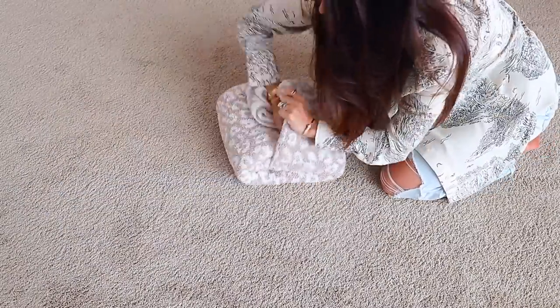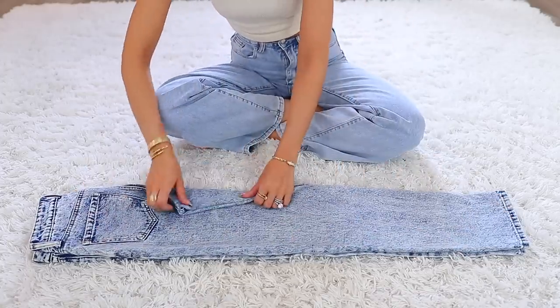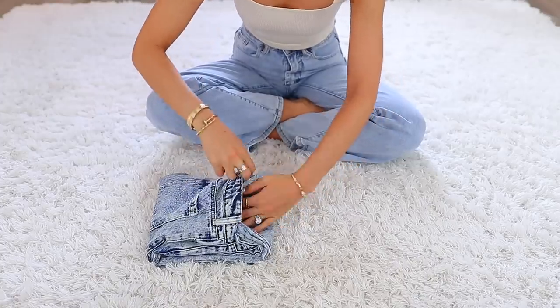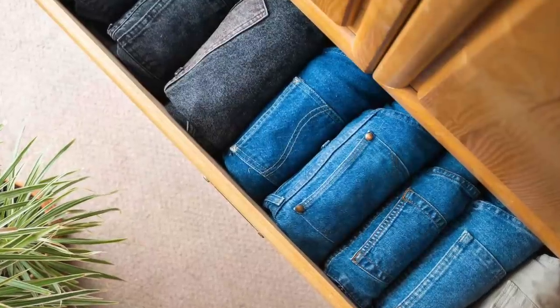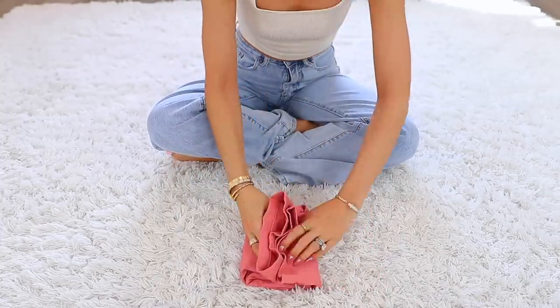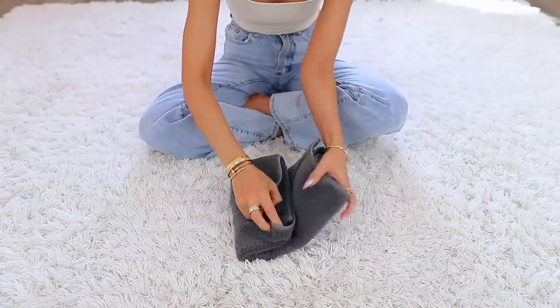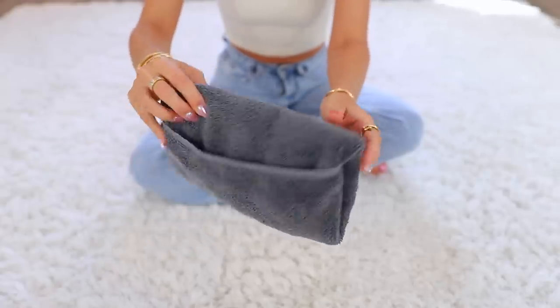In my last life hacks video I shared a blanket folding hack, and you guys loved it. So here's another folding hack great for clothes in general — pants, shorts, towels. With jeans, you lay them flat, fold in the crotch area to make it straight, bring up the bottom, then the top, and tuck it into itself. It creates a really strong fold, perfect for stacking or standing upright in a drawer. You can do the same with shorts and towels — just fold and tuck into itself for a very tight, clean fold perfect for stacking, storing, or displaying.